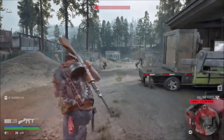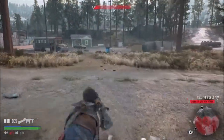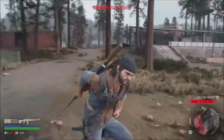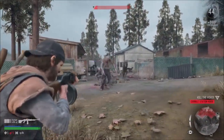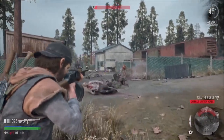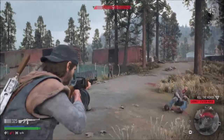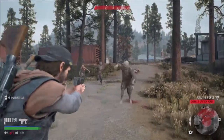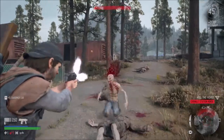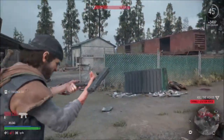There's quite a bit of zombies around here. Oh they're coming from that one by one. There we go.